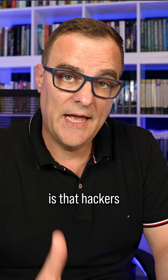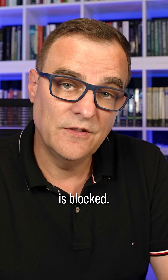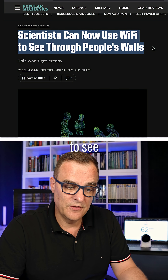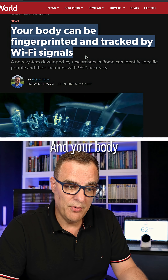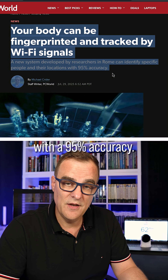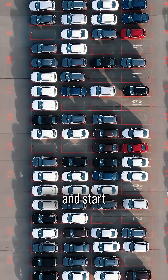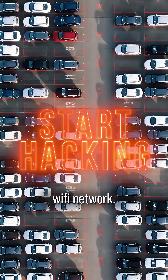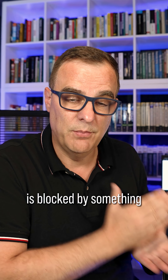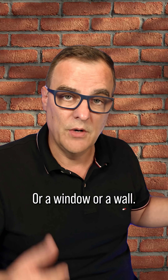The big advantage here is that hackers don't get access to the data from the outside because light is blocked. Wi-Fi is not blocked — scientists can now use Wi-Fi to see through people's walls, and your body can be fingerprinted and tracked by Wi-Fi signals with 95% accuracy. Hackers can sit in the parking lot of a building and start hacking a Wi-Fi network, but they can't do that with Li-Fi because the signal is blocked by something as simple as this, or a window, or a wall.